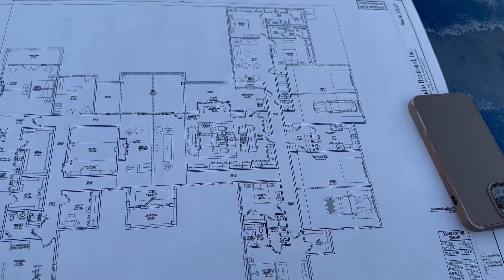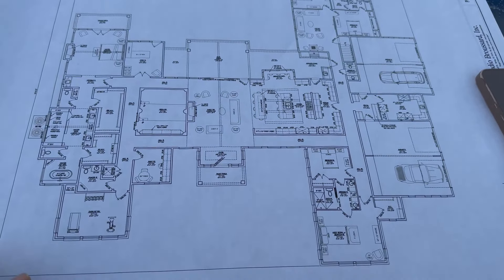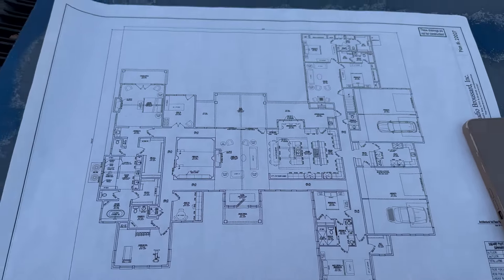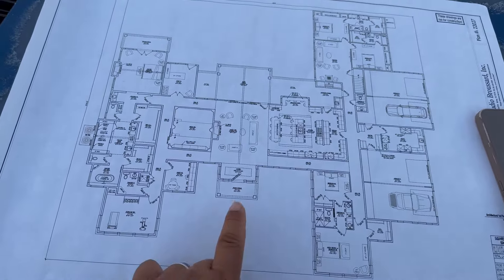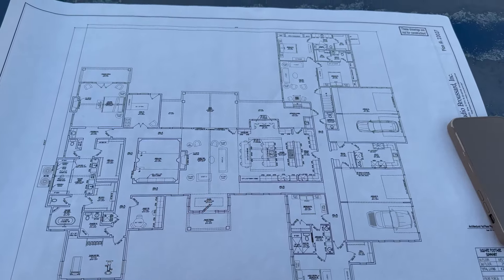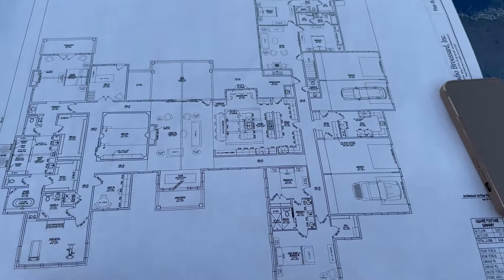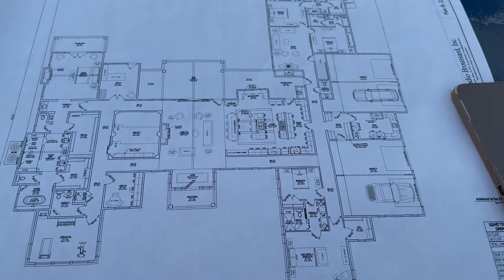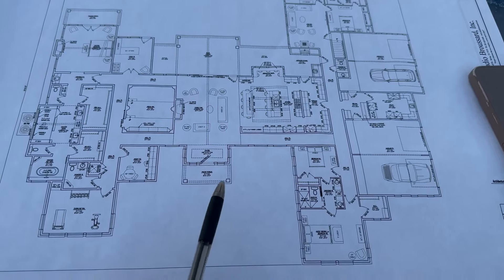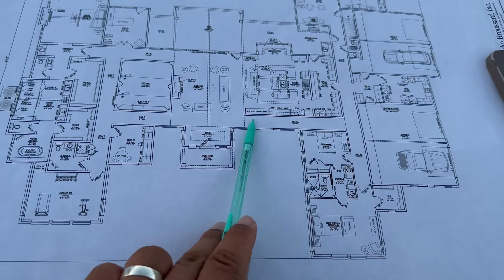So this is on a one-eighth scale and, as I said, this is a one-story plan. You can see right here — that is the front porch and the entrance. We'll just kind of walk you through the plan as if you're virtually walking through it.